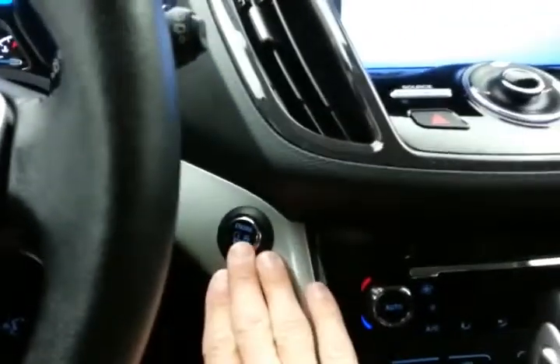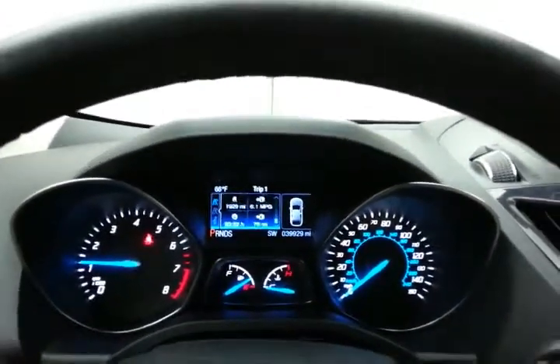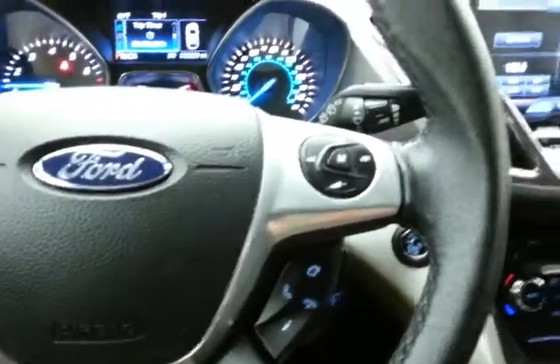Push button start with large easy-to-read gauges and a driver information system, cruise control, and steering wheel-mounted audio controls so you can keep your hands on the wheel.